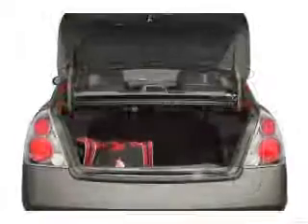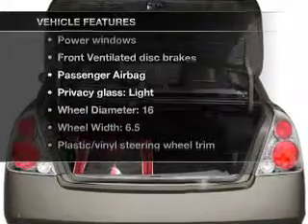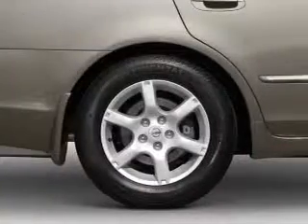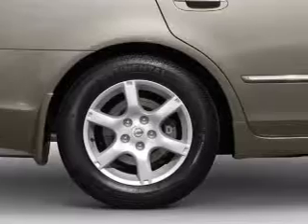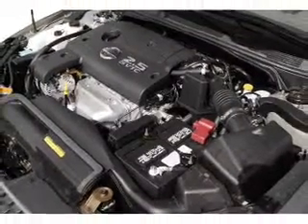Premium wheels lend a distinctive appearance. And with these notable features, you won't want to miss out on the opportunity to own this amazing ride: air conditioning, power windows, power steering, cruise control, power mirrors, an alarm system, and an AM-FM stereo.